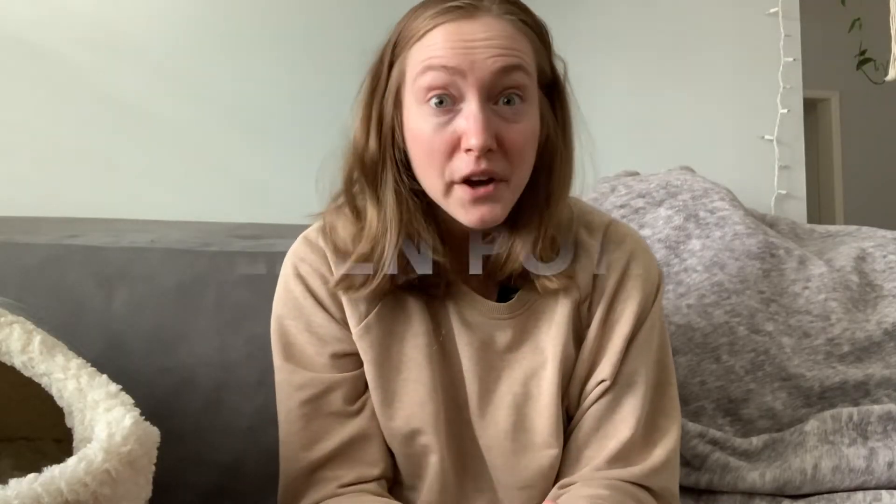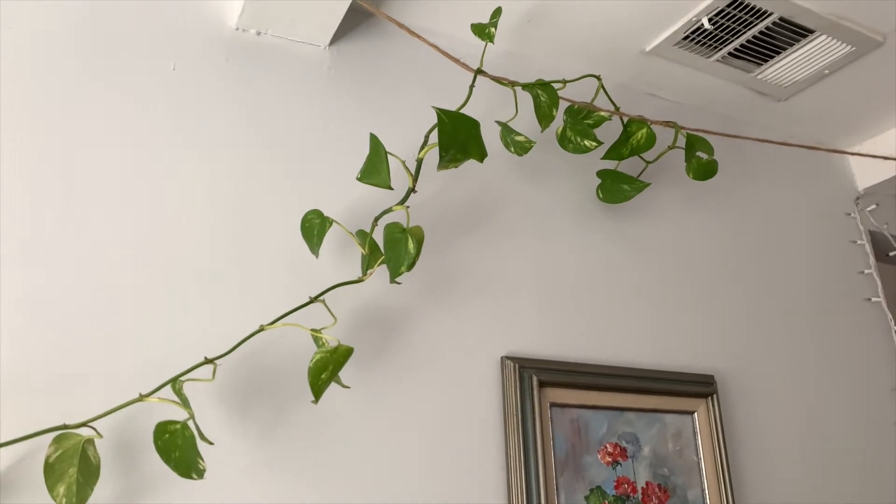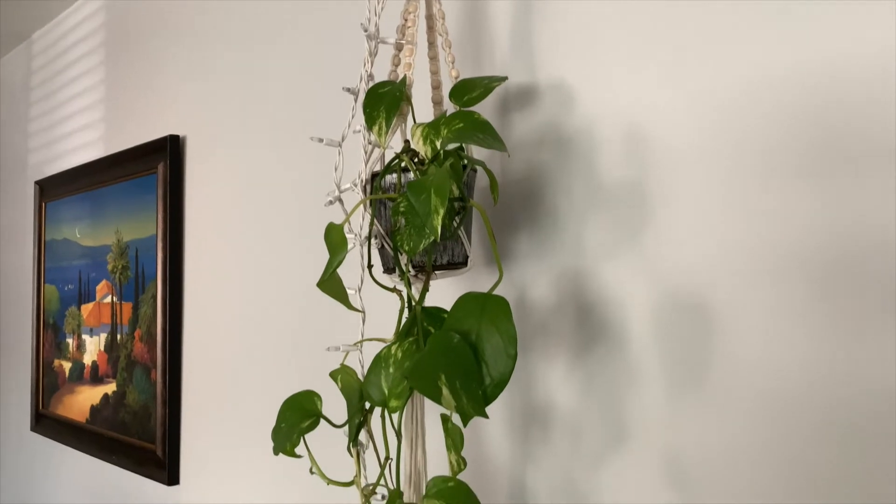My next favorite is the golden pothos. I would only do golden pothos though — I know there's a lot of varieties like marble queen pothos and others, but the golden pothos is really stellar. It will grow in low light; it's pretty unbelievable how prolific it is no matter where you put it. It would be a great option if you need a hanging plant in a northern window. It will let you know when it needs water, and it's more of a vining plant — very loose and growing all over the place.